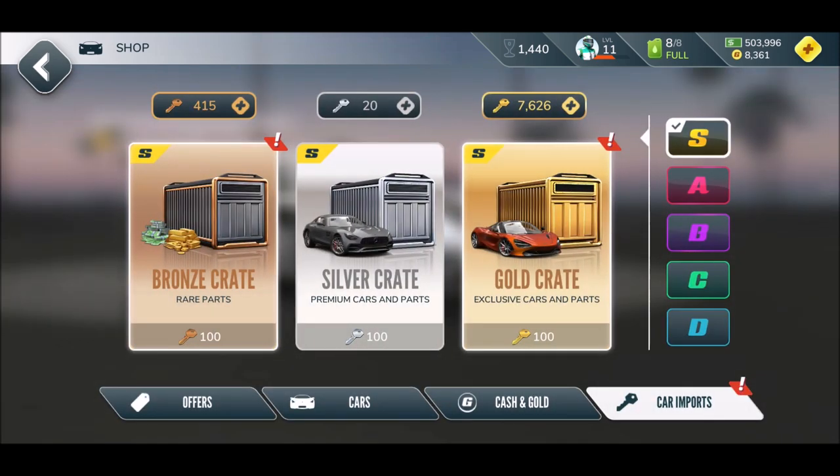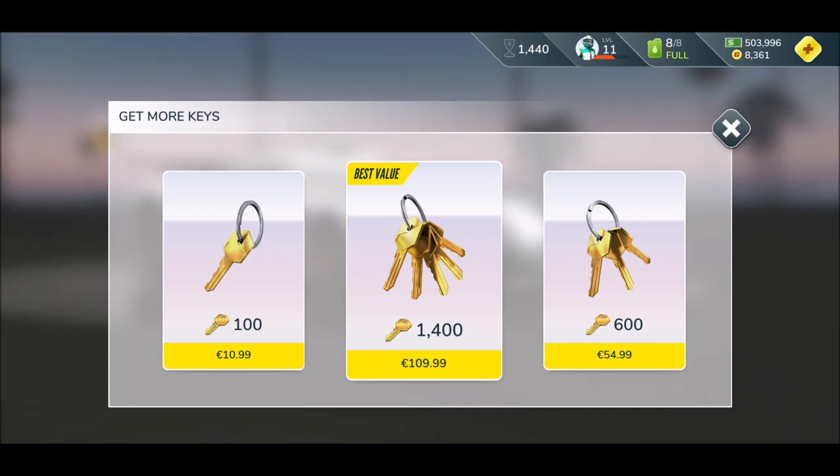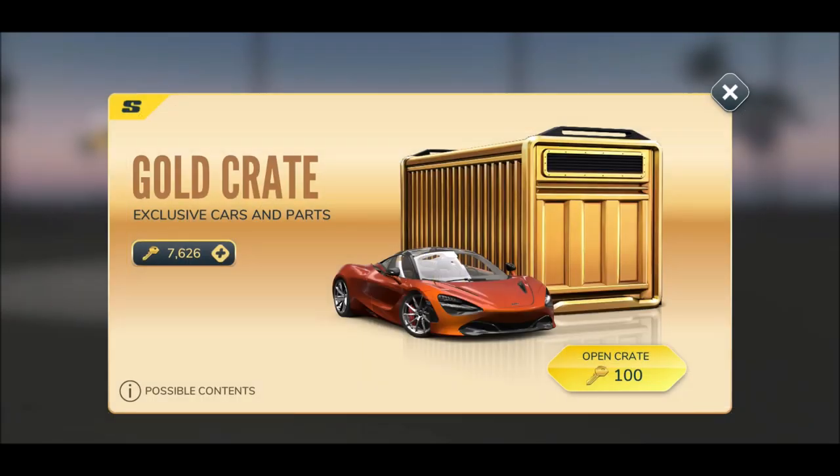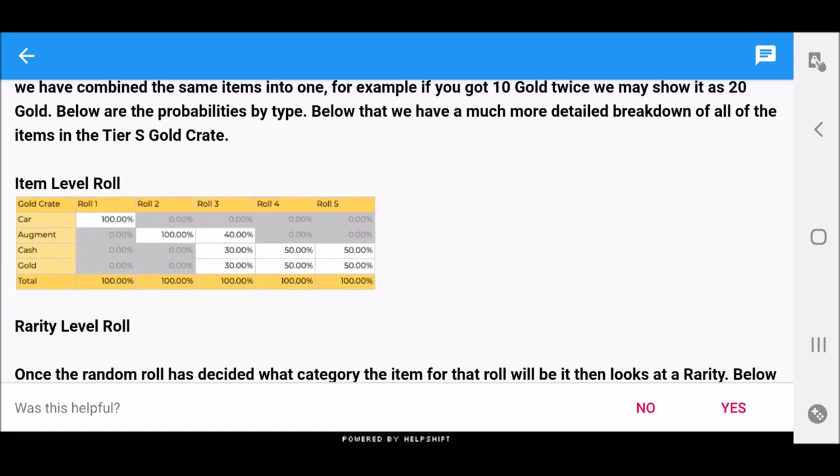You can find it in Car Imports, and this is what we're going to try right now. Can we get it out of the beautiful gold crate? By the way, if you're like 'CMG has so many gold keys, I want some too' — check out my previous Rebel Racing video, where you have your chance to win gold keys, bronze keys, and silver keys.